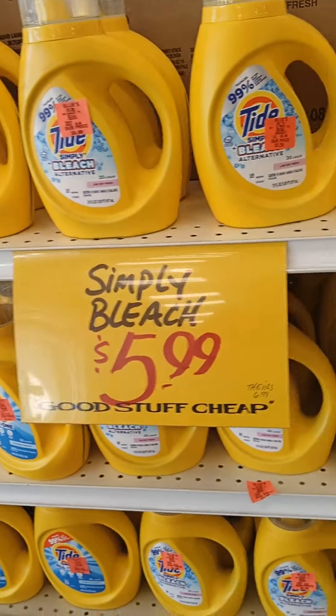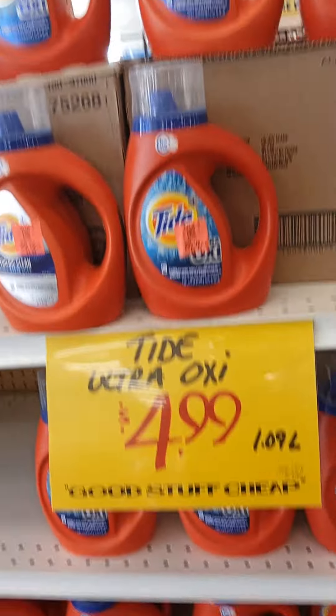And then you have the $5.99, and then you have the $4.99.